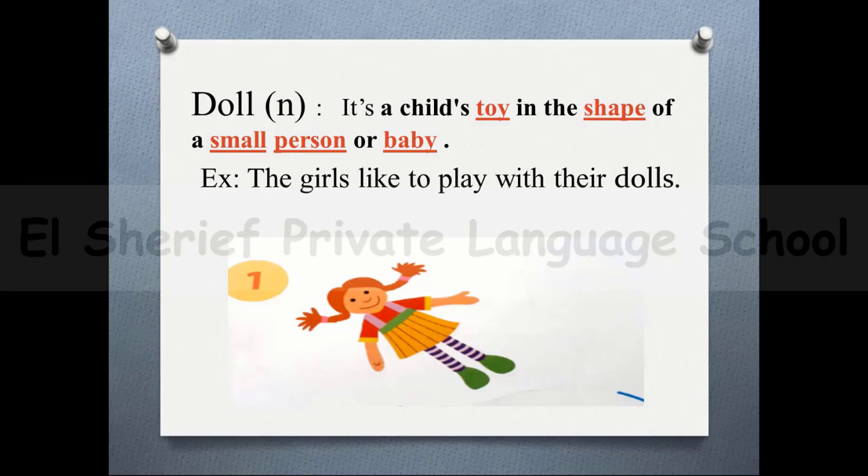Number 1, the word 'doll'. As you see, this word has double L, and you should pronounce it like only one L — doll. It's a child's toy in the shape of a small person or baby. For example: the girls like to play with their dolls.